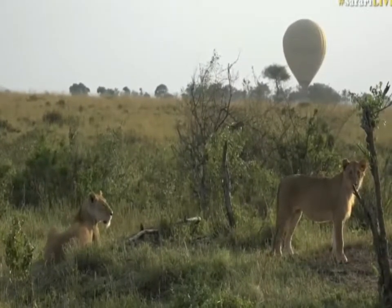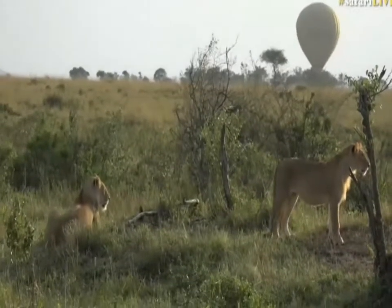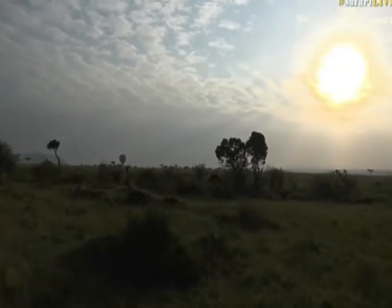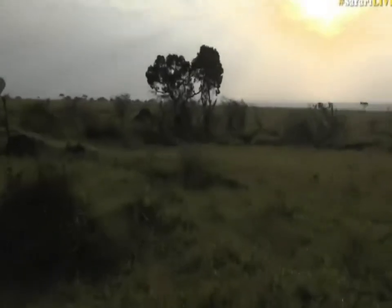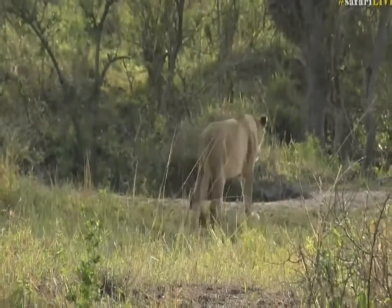Not just one lion but the two sausage tree pride lionesses and then the youngsters that go with it. This is actually quite nice because that's the first time I've seen this young fella walking off to the right — his shaggy mane is just starting to develop. Aren't they beautiful? Let me reposition because I'm trying to figure out where they're going.